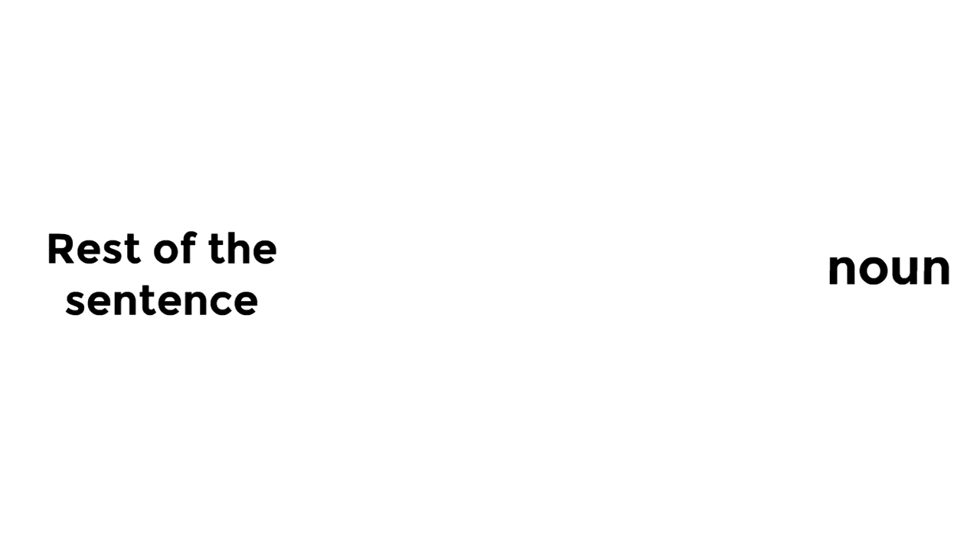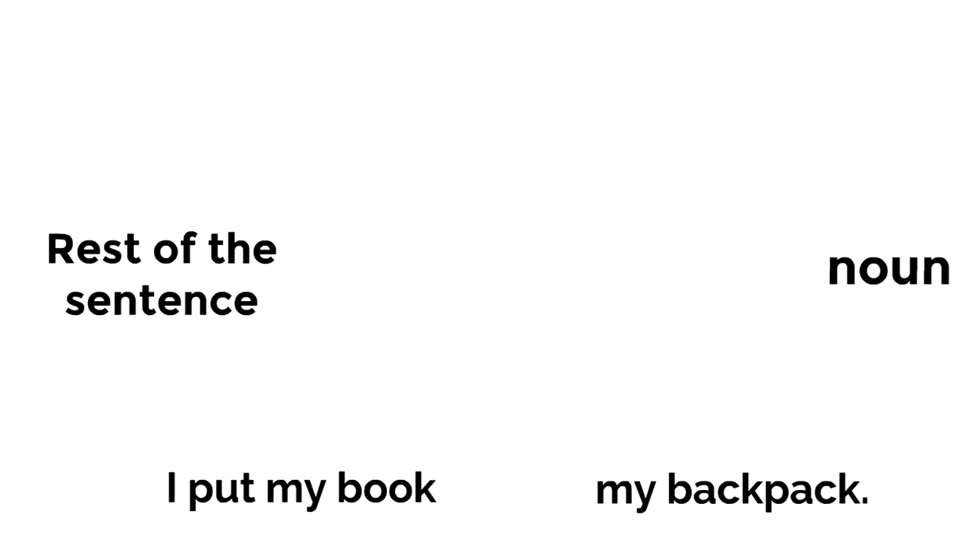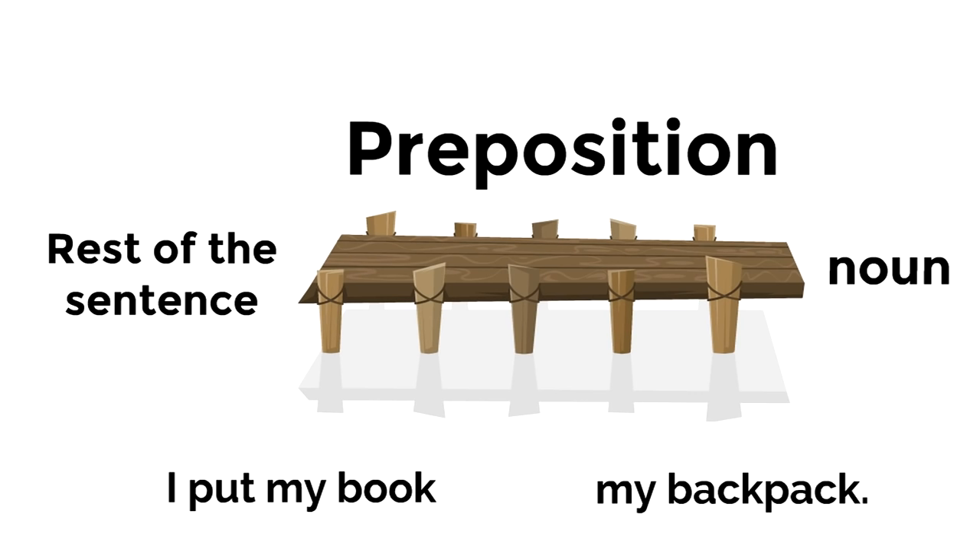For example, let's say we've got a noun at the end here, and then we've got the rest of the sentence. Now we've got a problem — there's a big gap. Something's got to go in between. Now let's say the part with the noun is 'my backpack,' and the rest of the sentence is 'I put my book.' I put my book... my backpack. There's a gap. It's a lonely backpack. We need a connecting word. We need a bridge. So we put in a preposition — a bridge word, a connecting word that will connect the noun at the end to the rest of the sentence. So we're going to use the preposition 'in.' It would read like this: I put my book in my backpack. Now the noun 'backpack' is connected to the rest of the sentence.